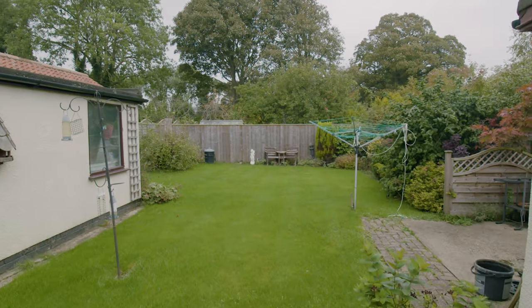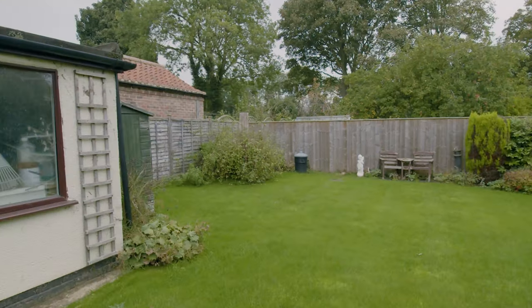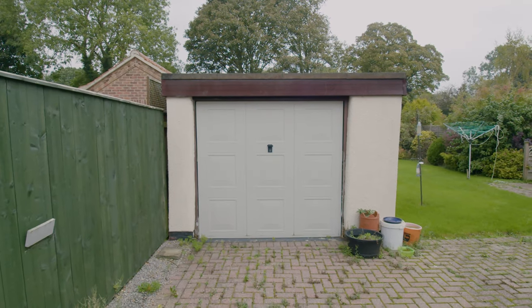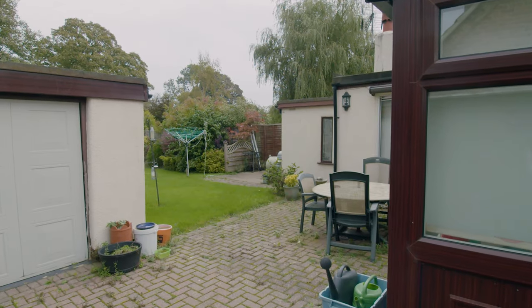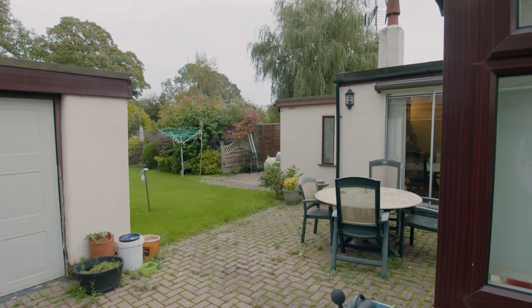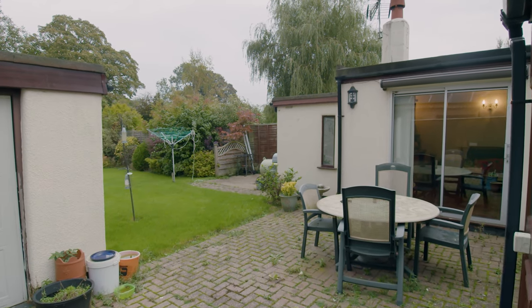To the rear of the property, we've got a very pretty brick-paved patio which leads all the way down the side of the property and merges into the driveway, which is also brick-paved. We've got a gravel front garden, a lawned garden, lots of space to enjoy with areas for plants and things like that. There's also a detached single garage, which is helpful for your car, for storage, or possibly even for conversion if you wanted a little bit of extra room.